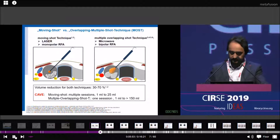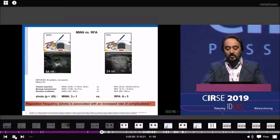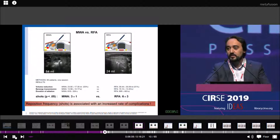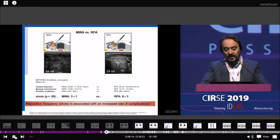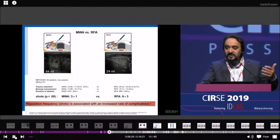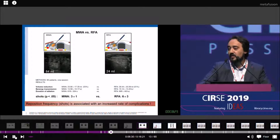You can see the difference between microwave and RFA. Microwave is very strong and faster than RFA — you can see the bubbles. Comparing the results between microwave and radiofrequency, there is no significant difference in volume reduction or energy transmission. But you need fewer shots with microwave than with RFA. The repositioning frequency is associated with an increased rate of complications, so it's better to use a system with more power.